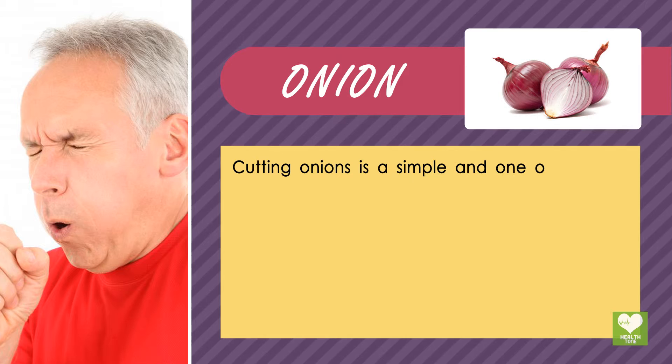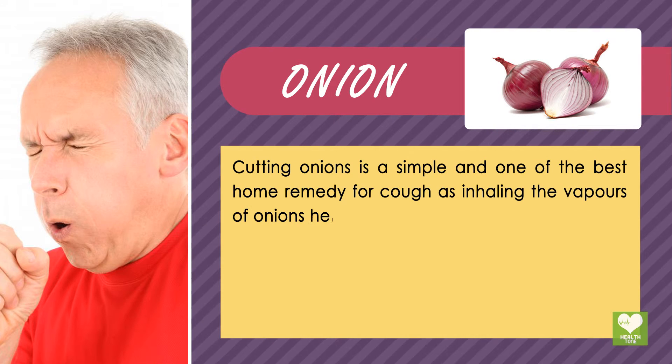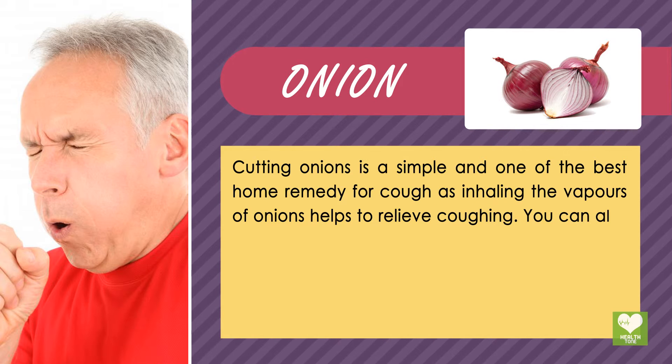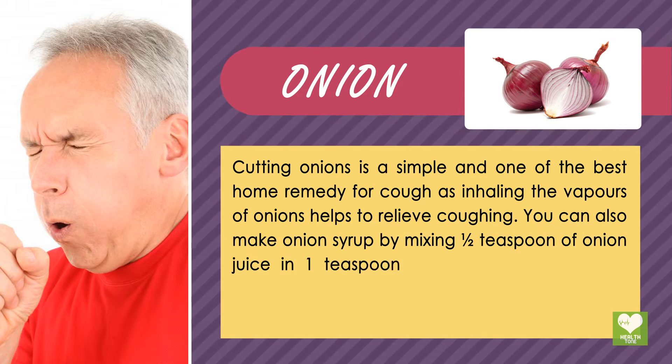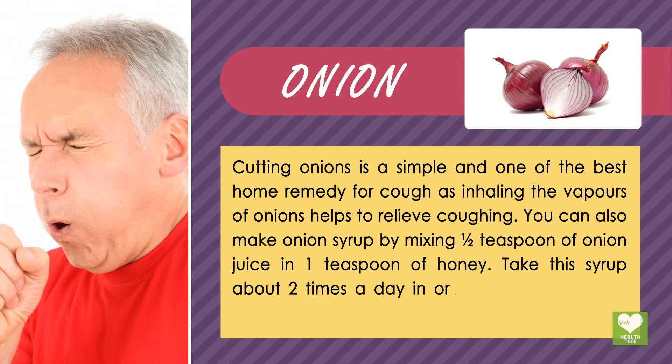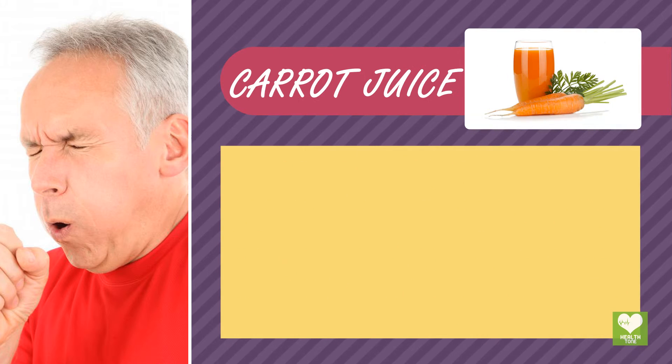Onion: Cutting onions is a simple and effective home remedy for cough, as inhaling the vapors of onions helps to relieve coughing. You can also make onion syrup by mixing half a teaspoon of onion juice in 1 teaspoon of honey. Take this syrup about 2 times a day in order to get relief from coughing.